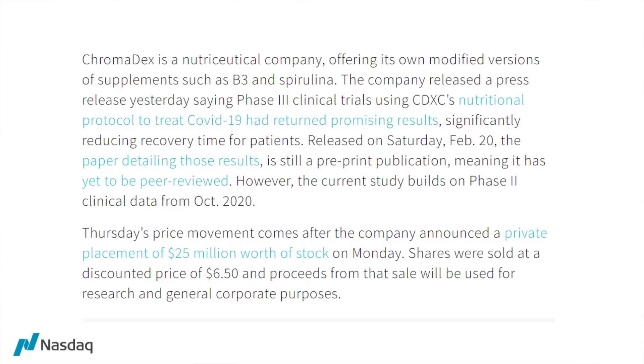The shares spiked as they released promising results from a Phase 3 trial using their drug in a coronavirus treatment. The company released a press release saying their Phase 3 clinical trial using their nutritional protocol to treat coronavirus patients had returned promising results, significantly reducing recovery time. This was a pre-print publication, meaning it was yet to be peer-reviewed, but the current study built on Phase 2 clinical data from October. Their price movement also came after they announced a private placement of $25 million worth of stock.